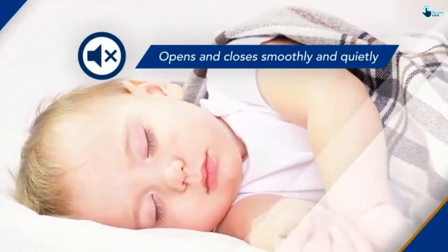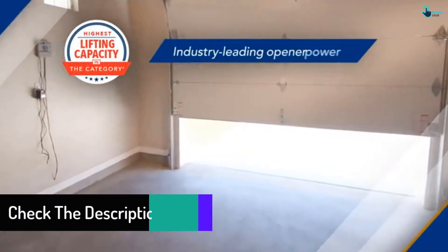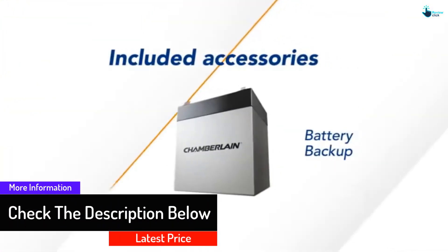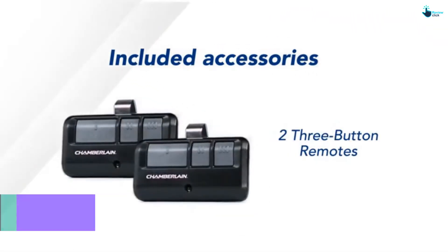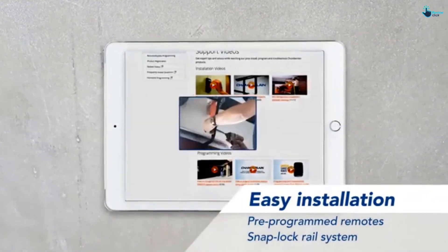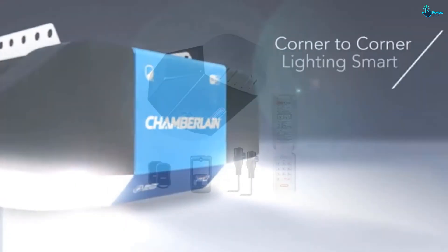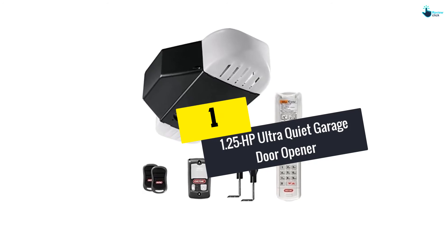The belt drive mechanism allows you to lift the door seamlessly without any vibration. It comes with a couple of three-button remotes and a wall control unit so you can operate it from proximity as well. When you consider these features along with the safety sensors, it is a pretty good choice.